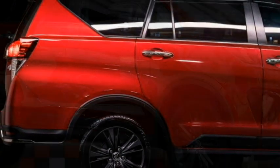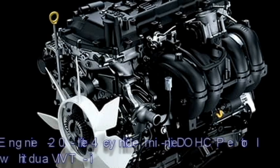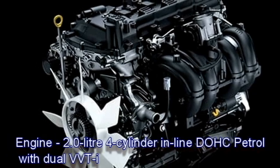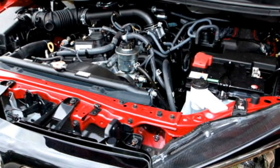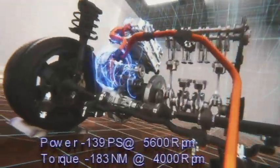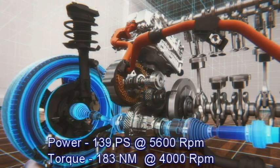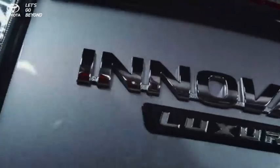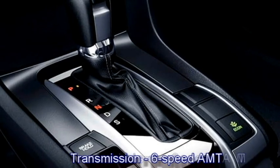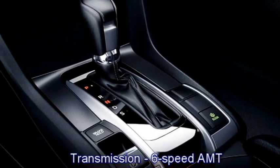Talking about the power, internationally the new Innova 2.0X comes with a more refined 2-liter 4-cylinder inline DOHC petrol engine with dual VVTi, which can produce 139 PS of power at 5600 rpm and 183 Nm of peak torque at 4000 rpm. The engine is mated to a 6-speed automatic transmission, which provides more power during acceleration and low cruising rpm for better fuel efficiency.